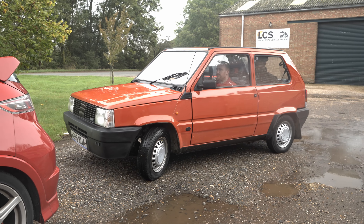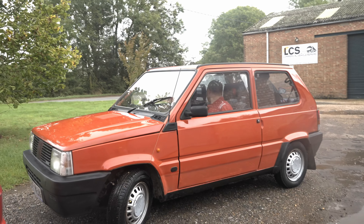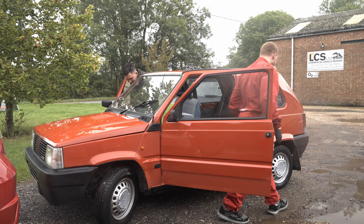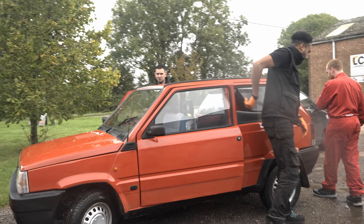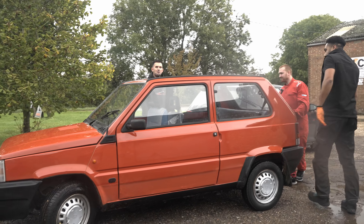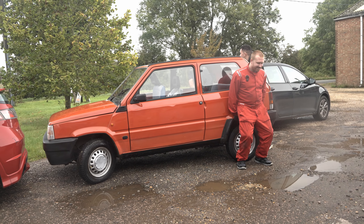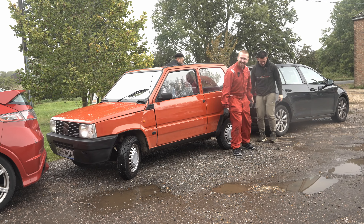So what else is good with this car? If you can't get it in a space and you've got your mates with you, you can pick it up and put it in the slot. Ready? Three, two, one. There we go.